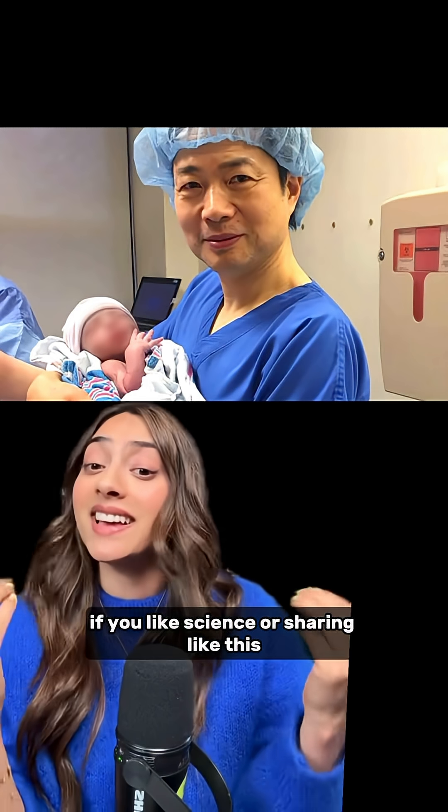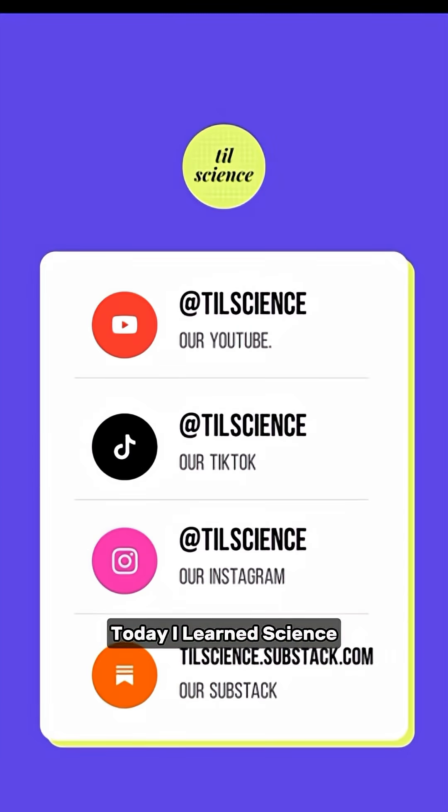If you like science worth sharing like this, then follow us everywhere at TodayLearnScience, at TIL Science.